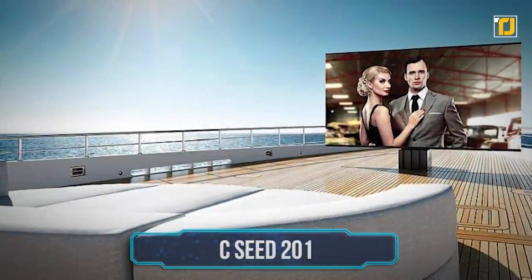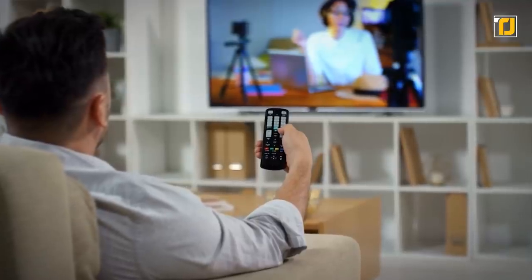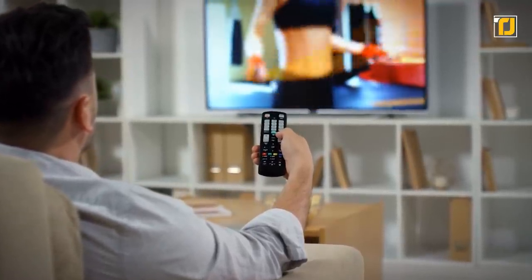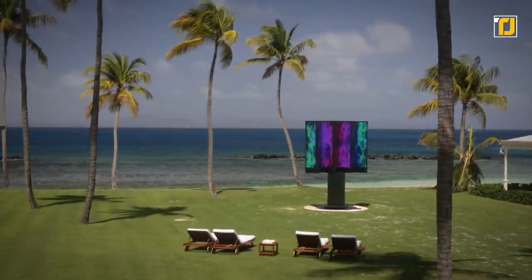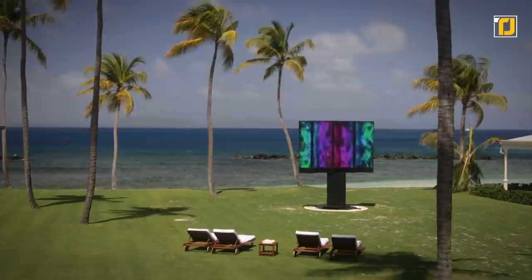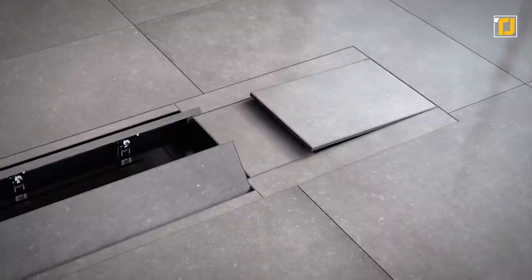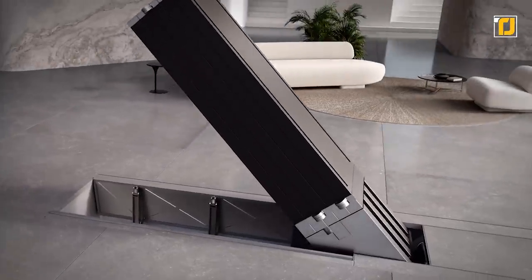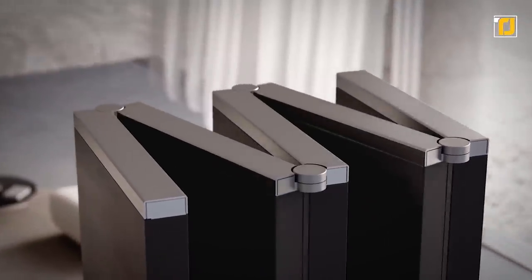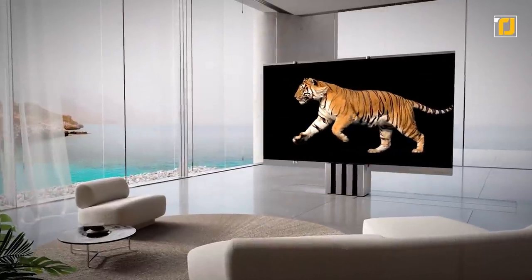Number 9: CC 201. TV sets indoors are common and boring now — the new hot thing is outdoor TVs. Seed Entertainment Systems are the makers of the world's largest outdoor TV sets. Setting a TV outside can be a little dangerous, that's why the CC 201 has a storage casing that fits underground, and when the whole party is there, you just push a button and the TV column will take about 15 seconds to unfold.